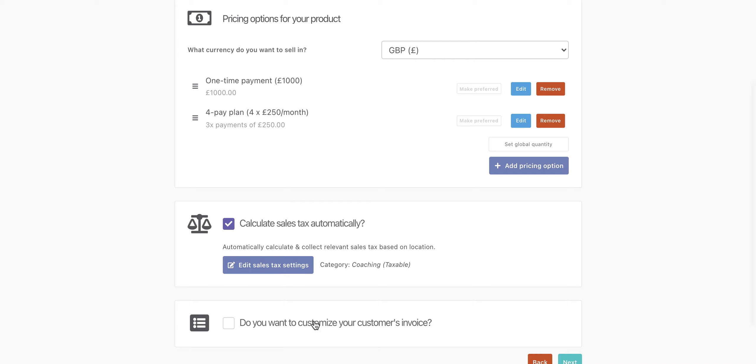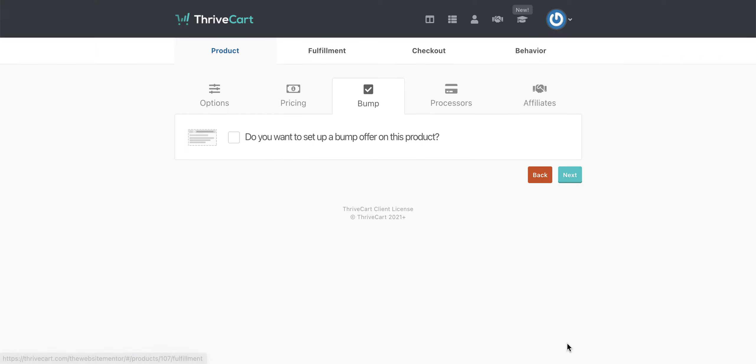Once you've done this, you can go ahead and customize your customer's invoice and then click through to next. This is where it starts taking us into a funnel process, which enables us to replace the likes of Funnel Gorgeous or ClickFunnels or any of those other expensive softwares. ClickFunnels is about $99 a month, so the one-time offer for Thrivecart is going to pay for itself within about six months. That's why it becomes powerful — we can not only build checkout pages, but actually build full funnels on this.